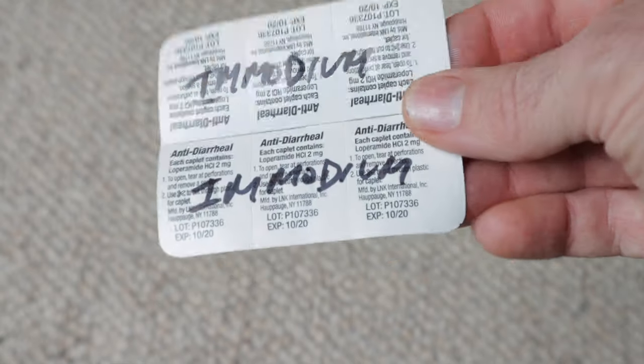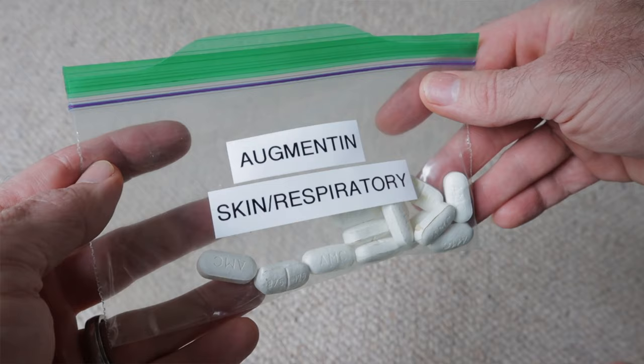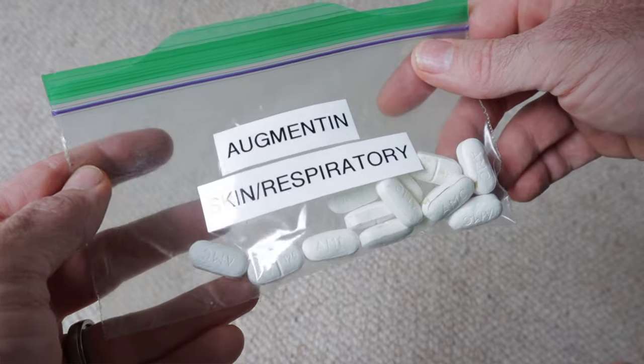I also packed Imodium AD soft gels in case of sudden diarrhea. These are a must-bring on any bikepacking trip, especially if you're not packing antibiotics. Diarrhea will dehydrate you and sap you of all your energy, especially if you can't keep down any food or water. Antibiotics are a great idea — I chatted with a doctor friend before departing on the divide and he filled a couple of prescriptions for me. I carried metronidazole for gut issues and bacterial infections, and also Augmentin, which is for respiratory and skin or soft tissue infections. Luckily I never had to use these or my Imodium, but I was happy to have a plan just in case. Remember, it's all about setting yourself up for success.